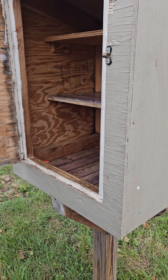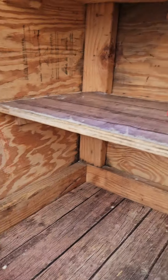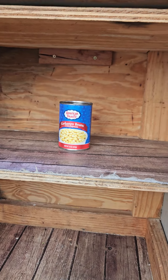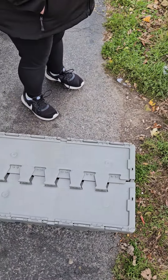Hey y'all, it's Midwest and Marley here. We are at our first blessing box — as you can see it is empty besides one can of garbanzo beans. We brought a couple totes to fill up the blessing boxes, so let's go ahead and get started.